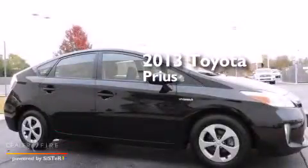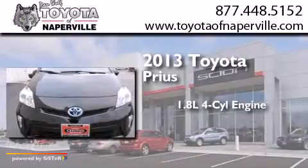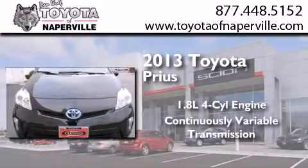This is a 2013 Toyota Prius. It features a 1.8-liter four-cylinder engine and a continuous variable transmission.